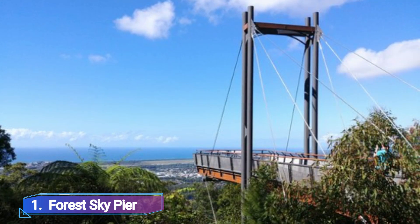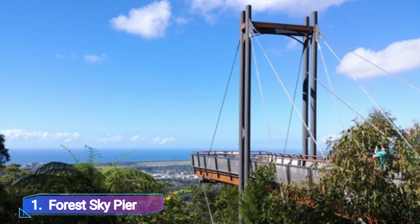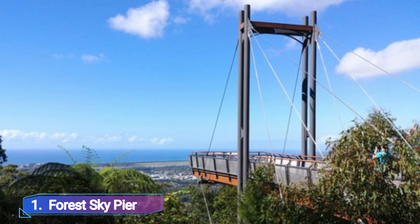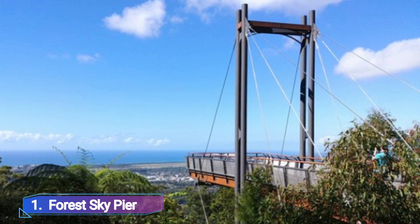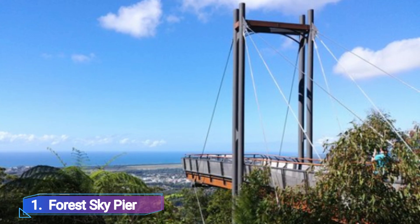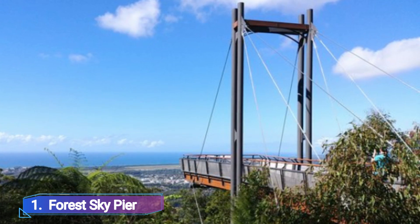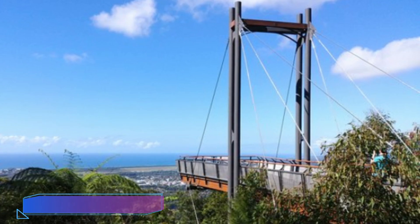Forest Sky Pyre. The Great Dividing Range Mountains and the Pacific Ocean only meet in the Coffs Coast region of New South Wales. This results in some truly breathtaking landscapes, as you will see at the Sealy Lookout, which is only a short drive through banana plantations from Coffs Harbour.